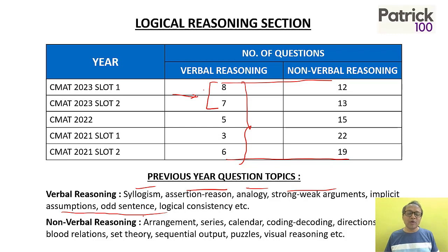There are also non-verbal questions, not related to verbal, like alphabet series, arrangement series, calendar, coding, decoding, sequential output, puzzles, visual reasoning, set theory, blood relations, and other different types of logic questions that have been asked.